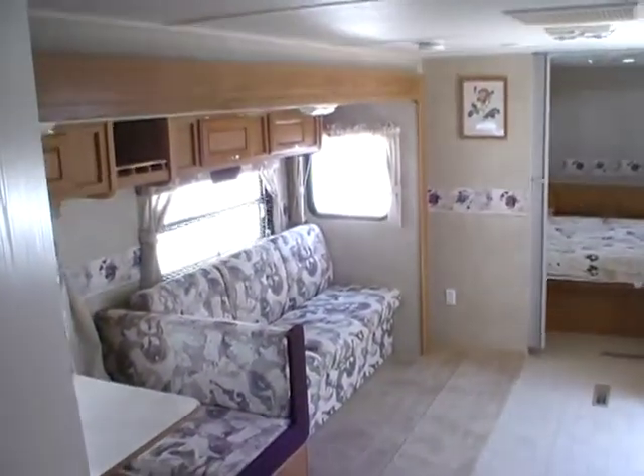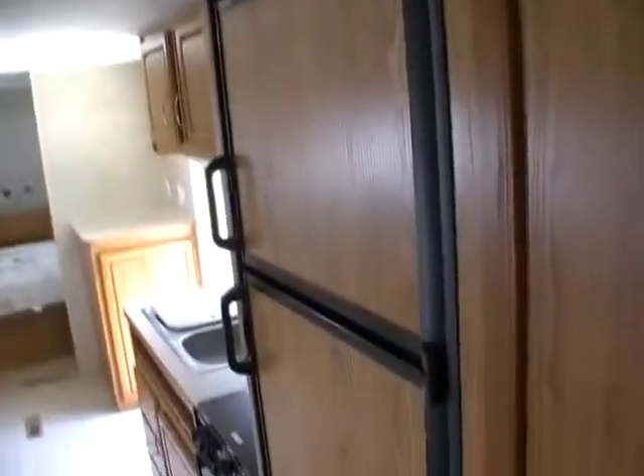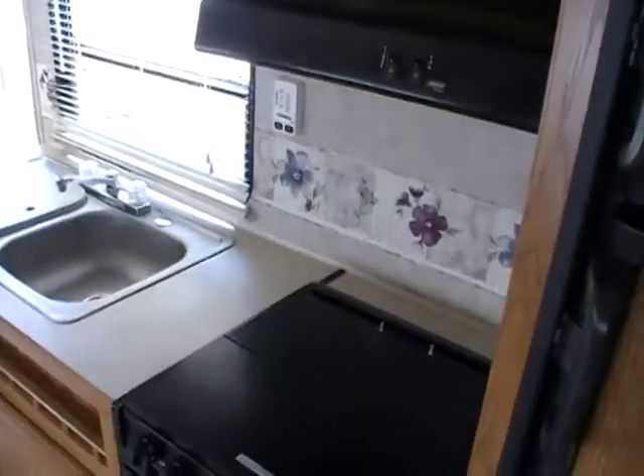You can see this RV in person at Parkway RV Center, 5568 Battlefield Parkway in beautiful Ringgold, Georgia. Folks, we can save you thousands on your next pre-owned RV purchase no matter where you live. So come on down, check us out, and tell them Big Bo sent you. Thank you for watching.